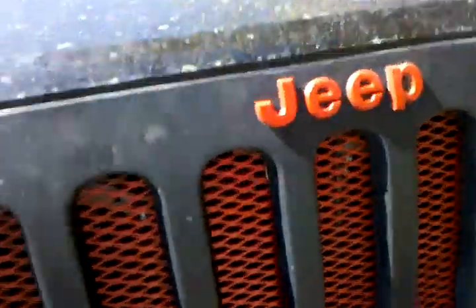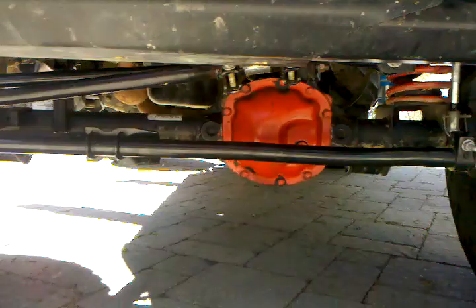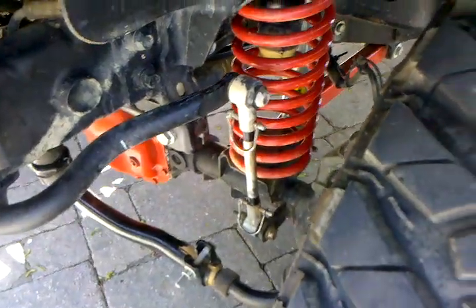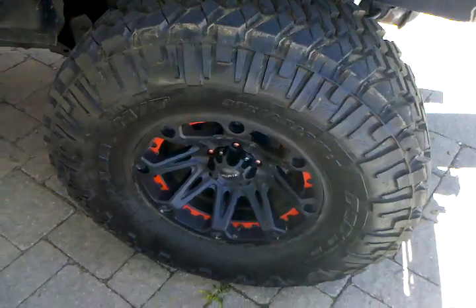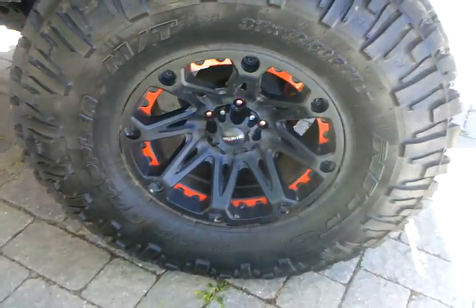Red logo, red insert, angry eyes, painted differential cover, Full Traction front track bar, sway bar brackets and links — which I've never actually used. First day having them on I've never had my front sway bar disconnected, as you all know. 37 by 12 and a half 17 Nitto Trail Grapplers on the Bullet Stick Jester wheels, one and a half inch wheel spacers.